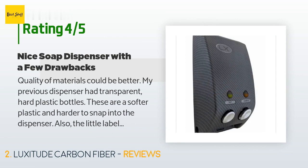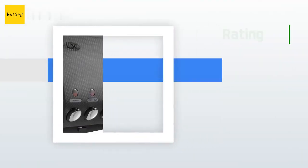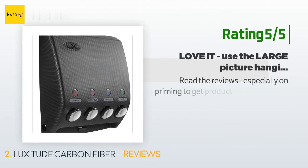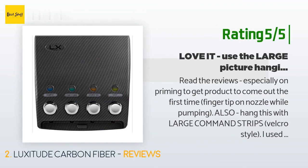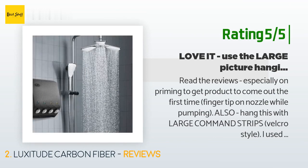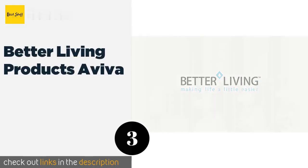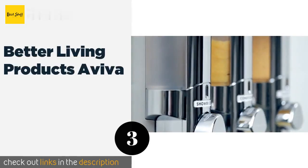Another happy customer said: Read the reviews, especially on priming, to get product to come out the first time — fingertip on nozzle while pumping. Also, hang this with large Command strips, velcro style. I use two strips, one on each side, and it is super secure. Looks great, as can be expected for the price. Love it.